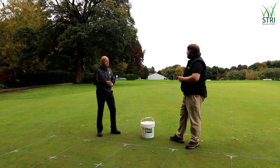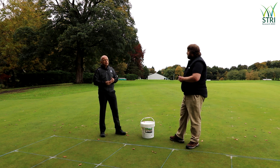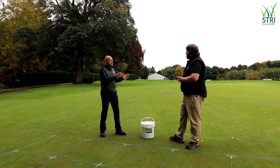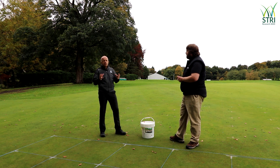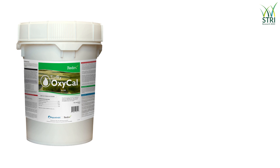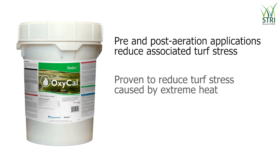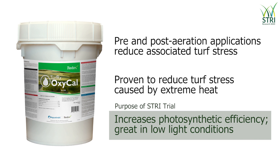We're talking about OxyCal in this trial. OxyCal is a wettable powder. Every single product in the Redox range has a standalone benefit and also benefits in tank mixes. The three benefits I see of OxyCal in the sports turf market are: getting recovery from aeration — it's been proven to narrow down recovery time — it's also great for heat stress in summer, but the purpose of this trial is to really show the benefit of OxyCal in increasing photosynthetic activity.